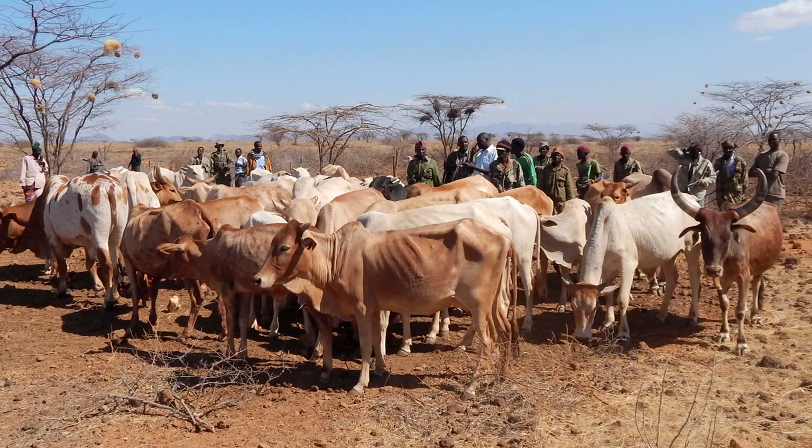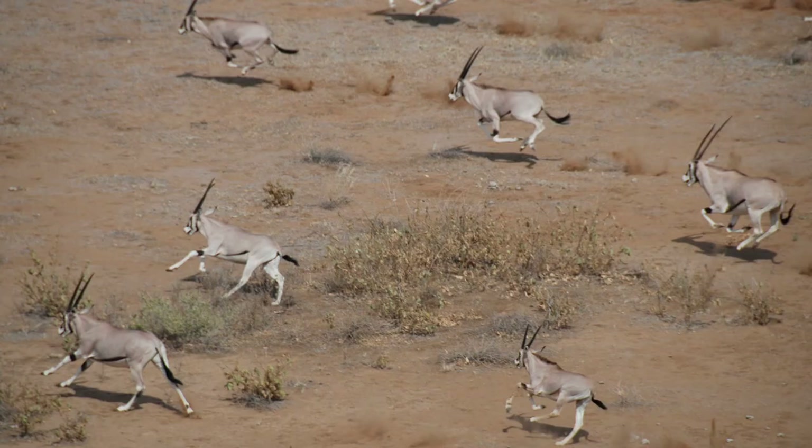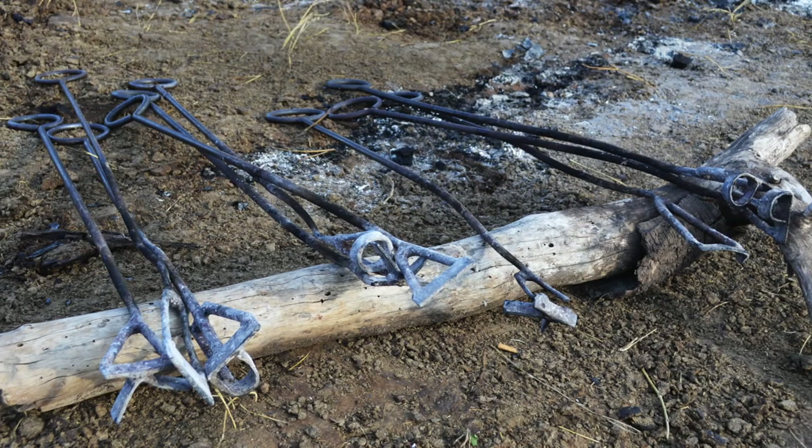We give a quota for a conservancy to sell because they have performed — either their system of governance has been good, the rangeland has improved, or the wildlife numbers have increased. So we tag into that. People have to know that they got a quota to sell 400 head of cattle this year because their conservancy did well.